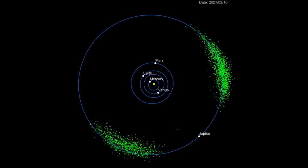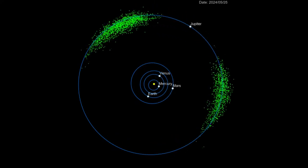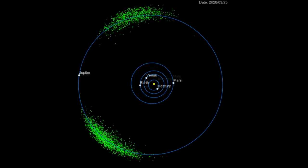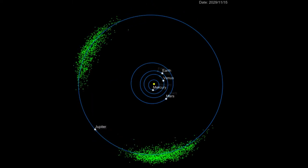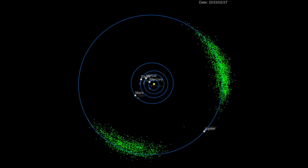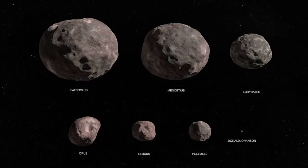Here we can see where Lucy is going — those two green swarms are the Trojan asteroids, at L4, which is preceding Jupiter in its orbit, and L5, which is following Jupiter. You can see these asteroids are pretty stable in their positions. Lucy is going to be the first spacecraft to go to Jupiter's Trojan asteroids — visiting eight different asteroids.